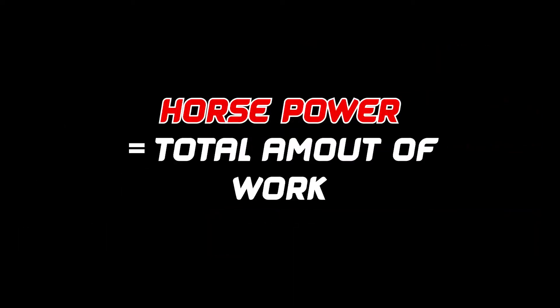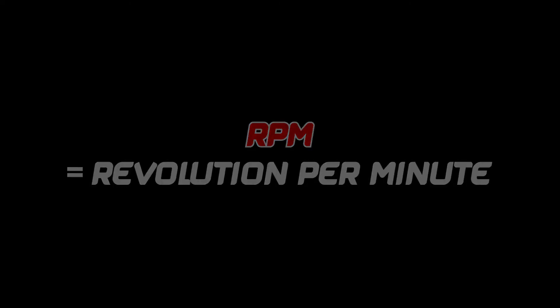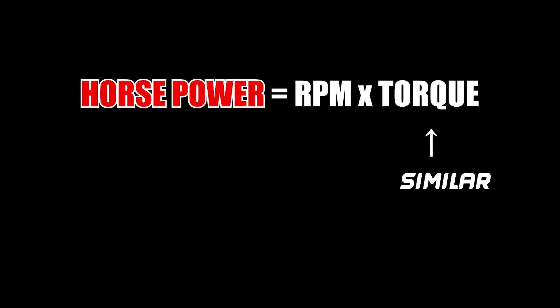Horsepower is the data that represents the total amount of work. In other words, horsepower is a combination of RPM and torque. Here, RPM means revolutions per minute, and torque means the physical force that rotates an object.